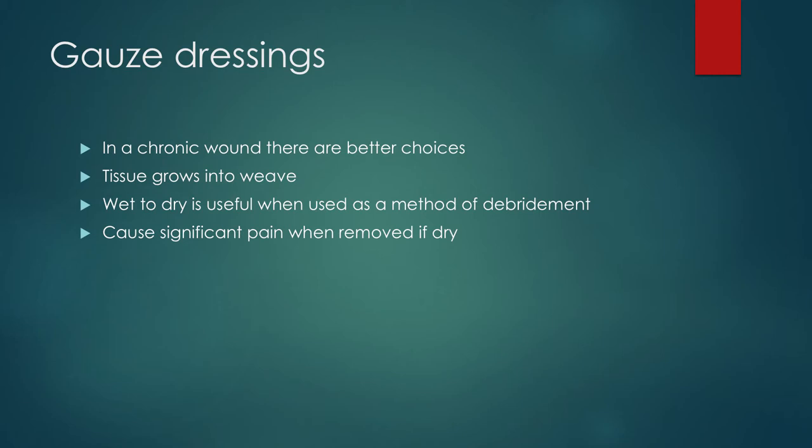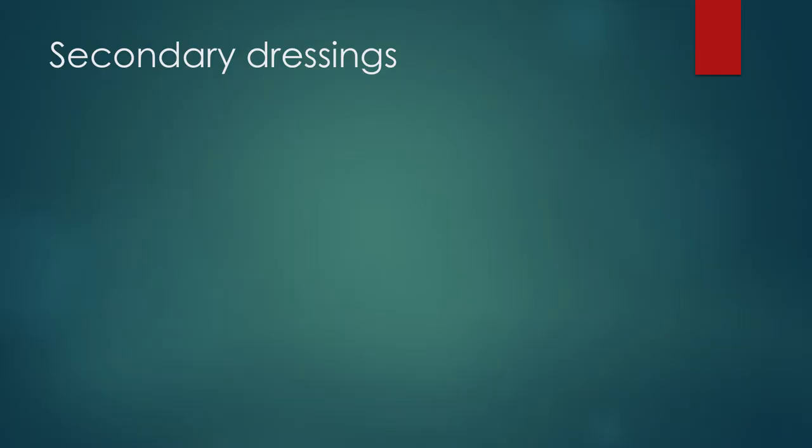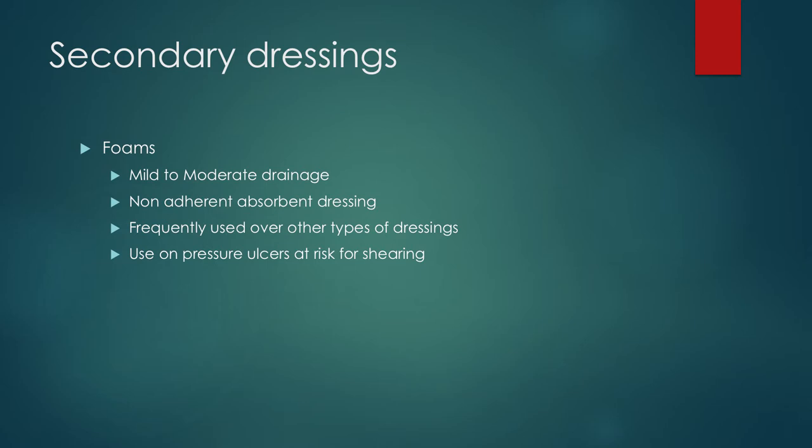Obviously if it desiccates all the way, yes, you're going to be debriding the wound, but you're also going to be making it harder for some of the new epithelial cells and fibroblasts to grow. As far as secondary dressings — after we put on whatever we want, what are we going to put on top of it? We're generally using foams and ABD pads. Foams are used more for mild to moderate drainage. They're usually non-adherent, so they don't hurt too much to remove. We also sometimes use them just to prevent pressure ulcers in high-risk patients — in the ICU, we might put one of those heart-shaped sacral foam dressings to help prevent shearing forces. ABD pads are better for heavy drainage and significantly cheaper. Some of our foam outer dressings can cost $10 or more each. If patients can't even afford an ABD pad, you can always recommend maternity pads or diapers — they are the same basic substance.